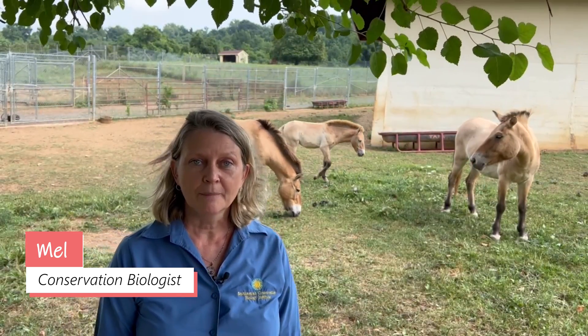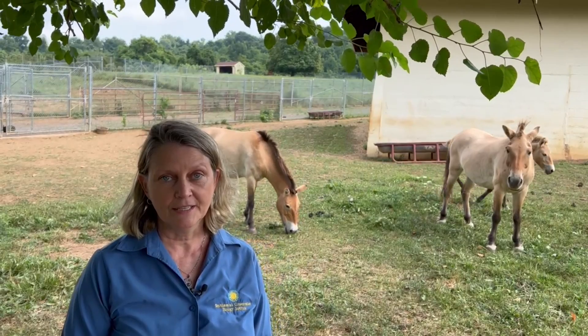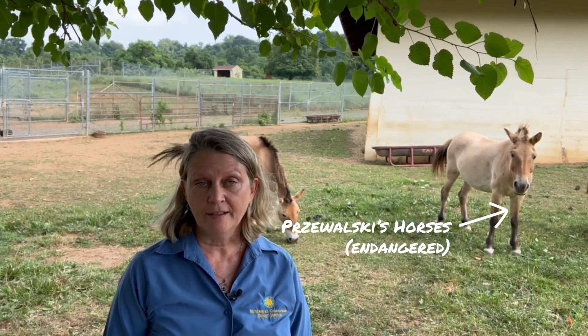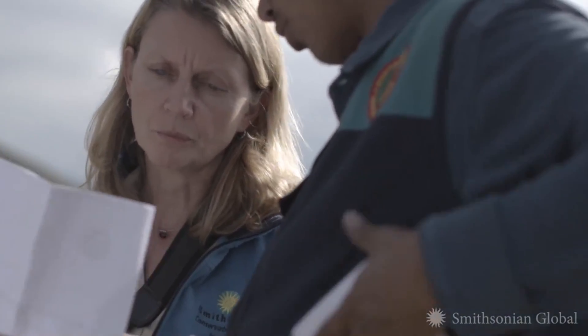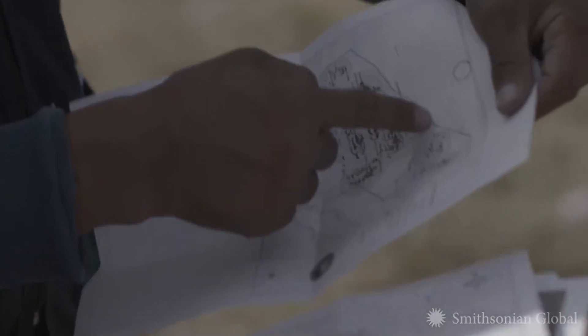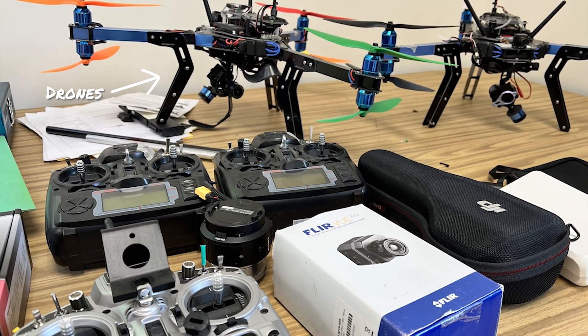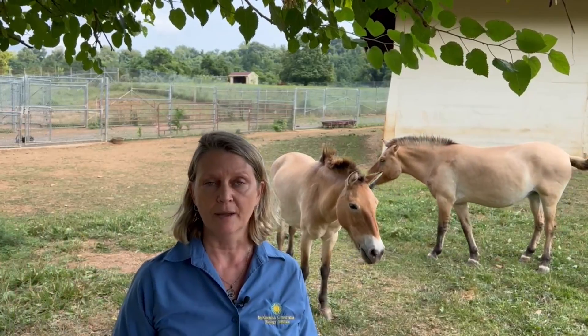I'm Mel. I'm a conservation biologist, and my job is about studying mammals that are endangered and sometimes even extinct in the wild, to learn about what we can do to help them survive and thrive in the wild again. Conservation biology can mean many things, but one of the keys is that we are answering important questions about nature and then using what we learn to solve conservation challenges. I use advanced technologies to spy on the animals to learn about how the species are moving in their habitats.